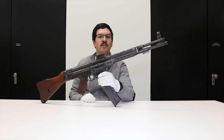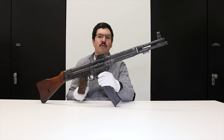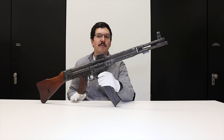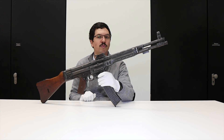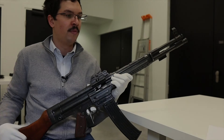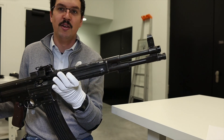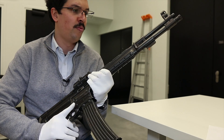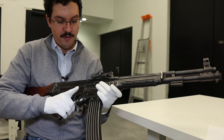If you'd like to see how the MP-44 and STG-44 evolved, I'd refer you to the video I made a year or two ago. Now we're going to take a closer look at this MKB-42H. It has a distinctive look, but once you've got the hang of it, you'll quickly find your bearings compared to a Sturmgewehr.